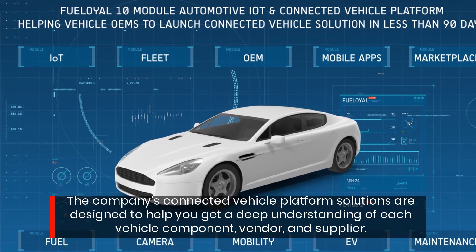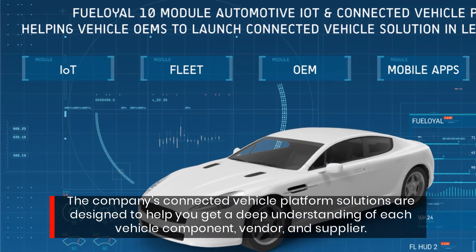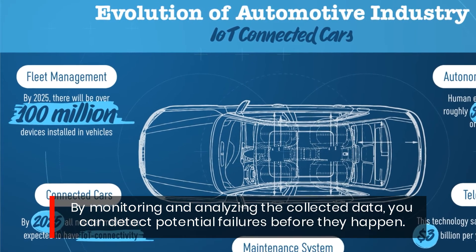The company's connected vehicle platform solutions are designed to help you get a deep understanding of each vehicle component, vendor, and supplier. By monitoring and analyzing the collected data, you can detect potential failures before they happen.